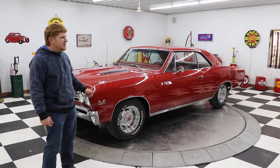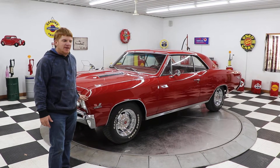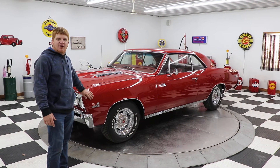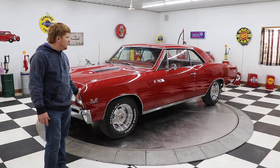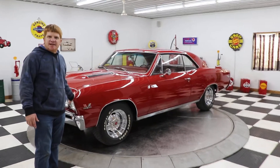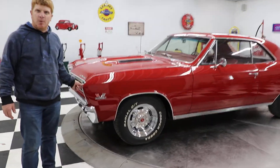Hello and good afternoon everyone. Adam here at Kenyon Classic Cars in Clarence, Iowa. This afternoon we are very proud to show you the latest addition to our inventory: this 1967 Chevrolet Chevelle Super Sport.